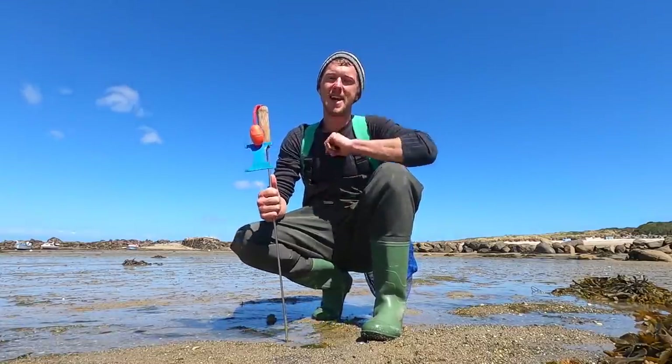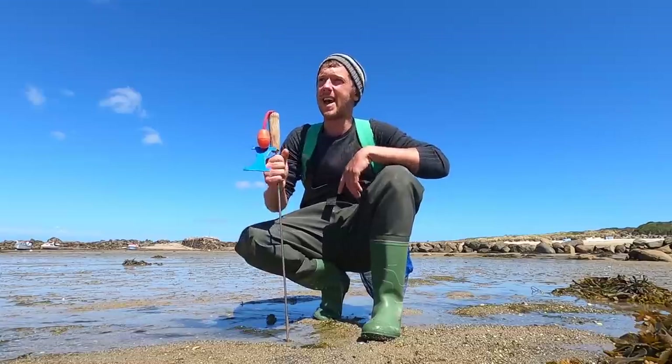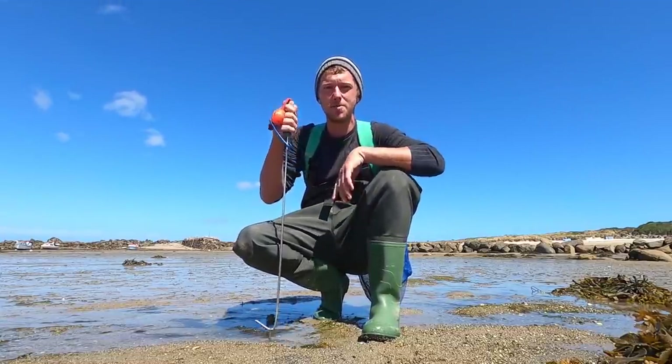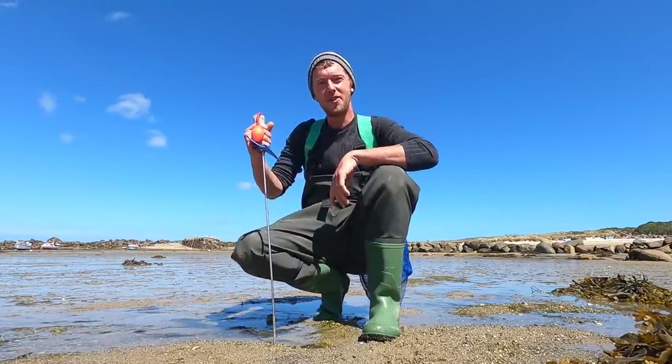Hi guys, we're back at Smash Fishing. We're down the beach again on a beautiful sunny day. It's a bit windy, but hey ho, we're going to go through the rocks and try and find some lobster. There's some different creatures, so stay tuned. It's Smash Fishing.